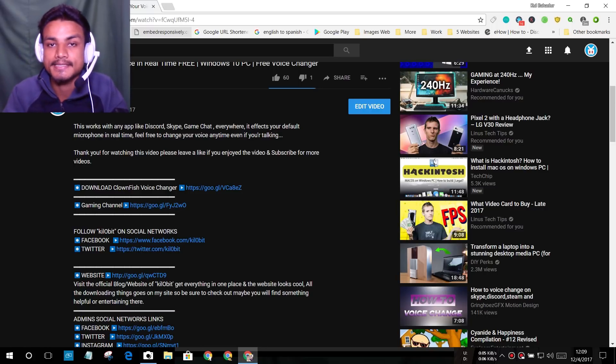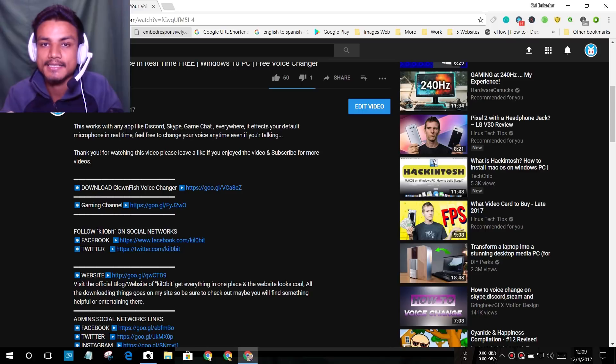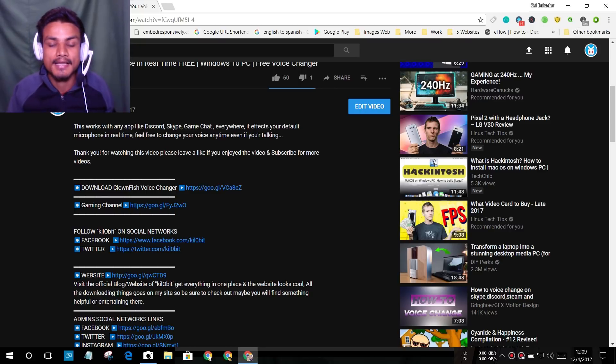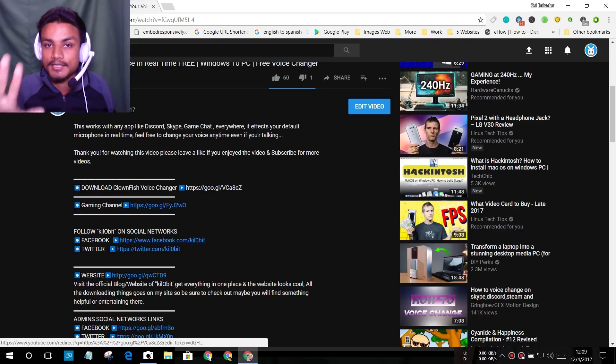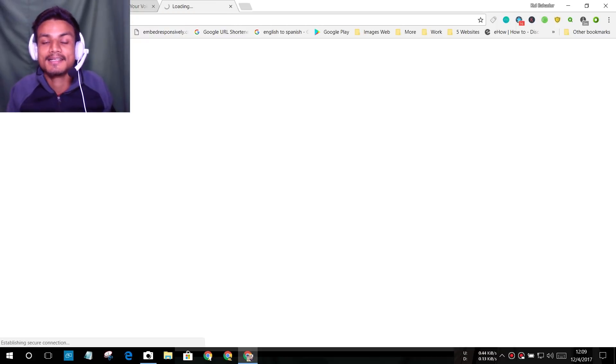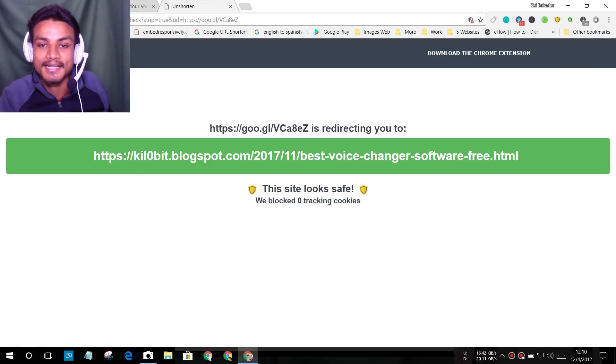This extension is useful because sometimes behind shortened links there are dangerous websites. They can show you pop-up ads, or the website may not be what you're looking for. So if you click on any shortened link after installing Unshorten.link, it will show you the destination before you visit it.